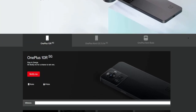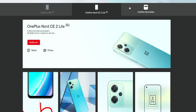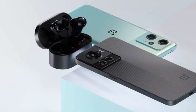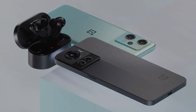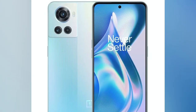Hey guys, welcome back to the channel. OnePlus is coming on April 28 with multiple device launches: the OnePlus 10R 5G smartphone, the OnePlus Nord CE2 Lite 5G smartphone, and the OnePlus Nord Buds Bluetooth wireless earbuds. In this video, let's have a look at all these products' specs and prices.